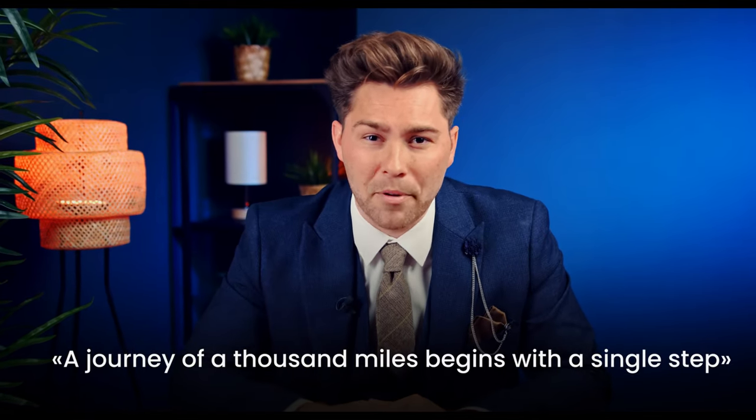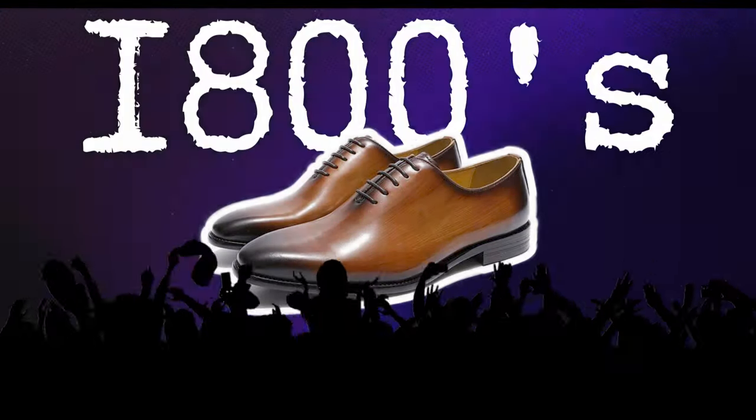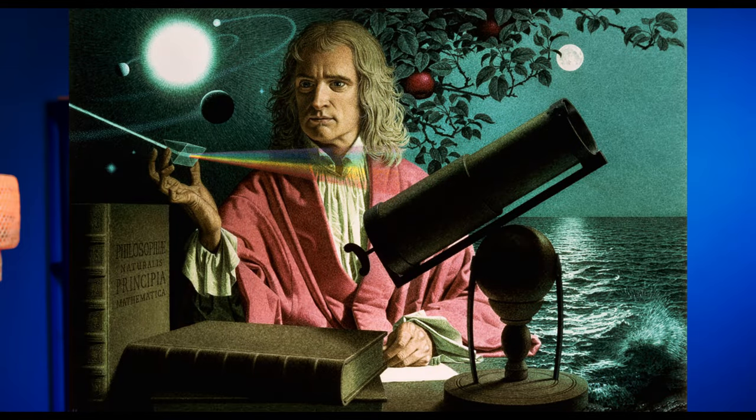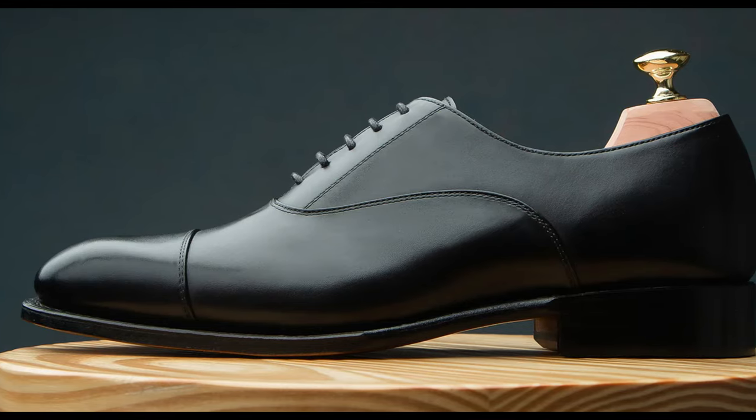Oxfords. A journey of a thousand miles begins with a single step, and these shoes have really put in the miles. Though called the Oxford after its university popularity in the 1800s, this classic style originated in Scotland and Ireland in the 17th century — the century when the Ming dynasty fell, Scotland and England united under a common monarch, the Mayflower first arrived in America, and Isaac Newton published the laws of motion and gravity. Unlike a few things that reach the height of popularity in university, this style has not peaked. 400-odd years of popularity proves this as a timeless classic.